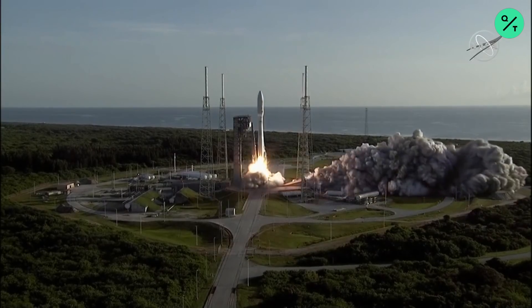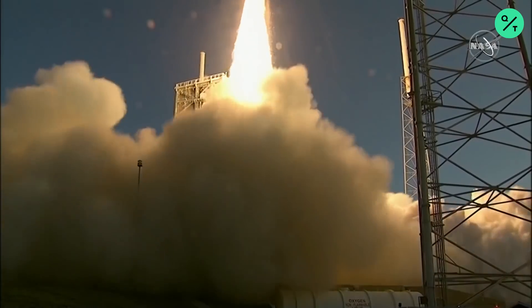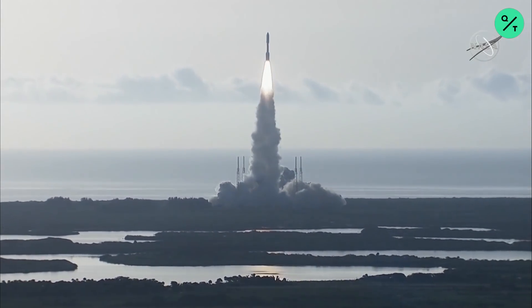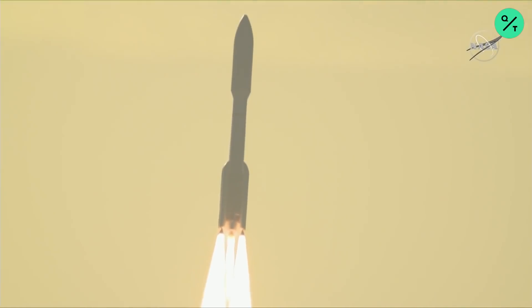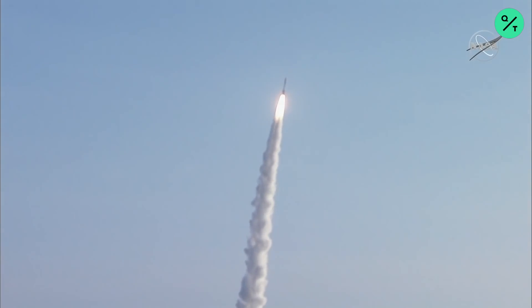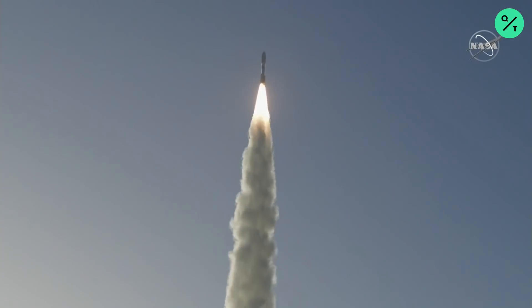And liftoff, as the countdown to Mars continues, the perseverance of humanity launching the next generation of robotic explorers to the red planet. And Atlas V has gone to closed loop control.